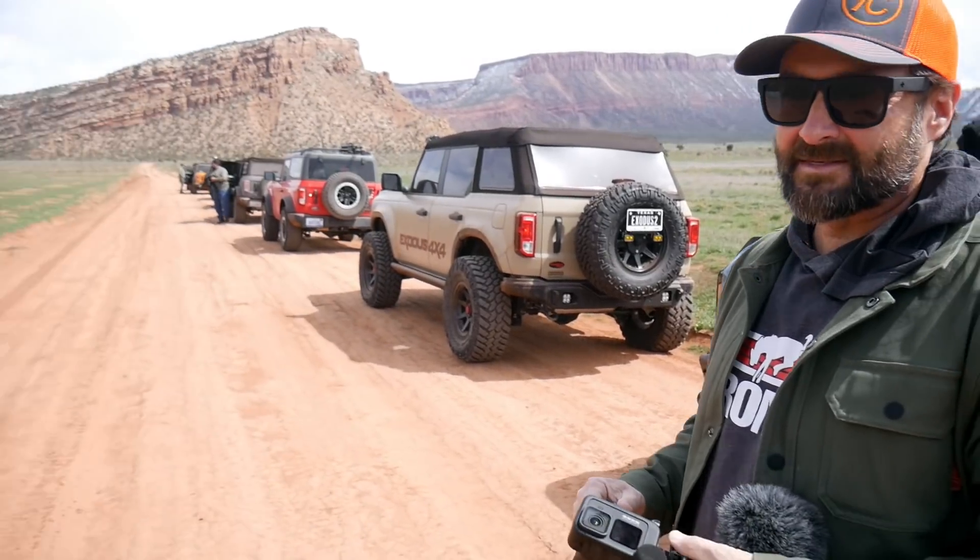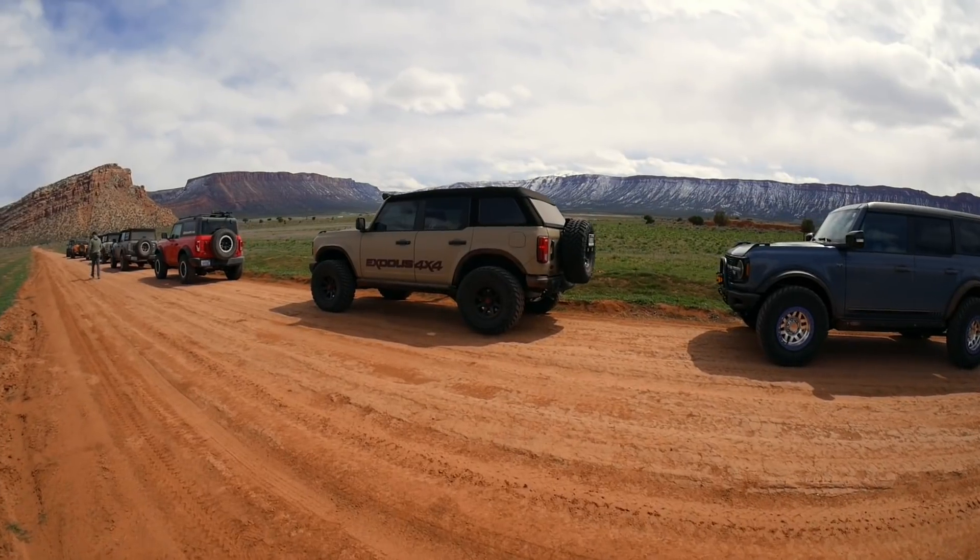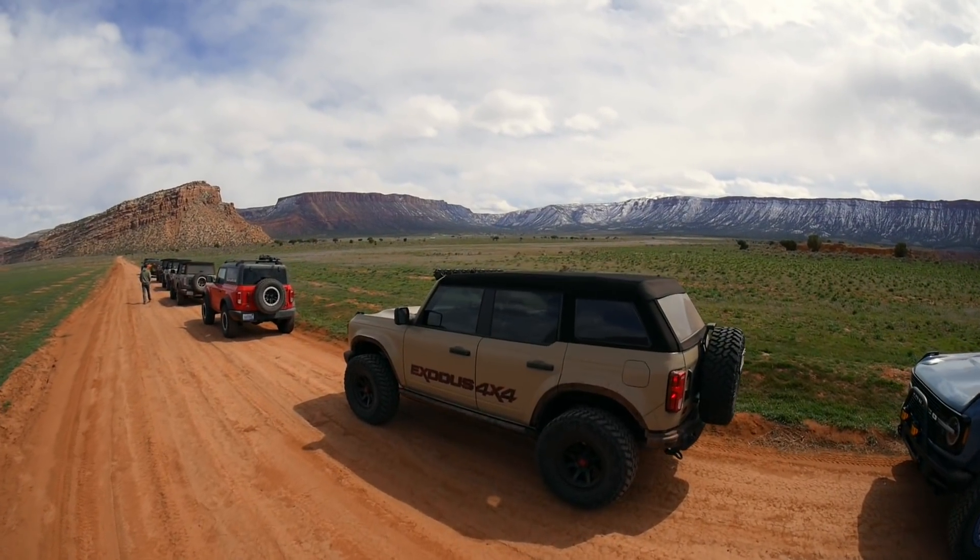Having a good time out here. This is a side of Moab I haven't seen before — it's kind of fun to come up here and enjoy the views rather than just bouncing off rocks.